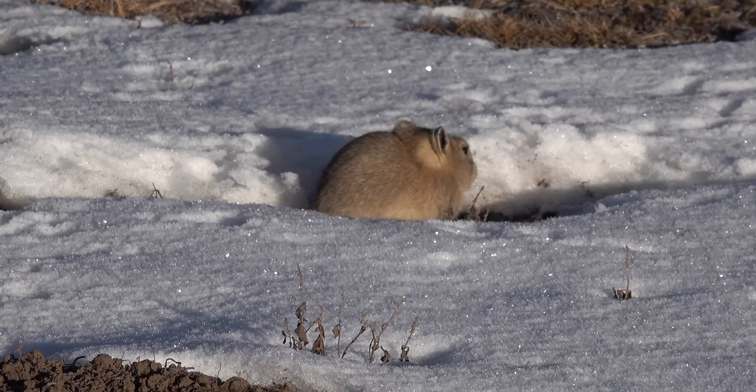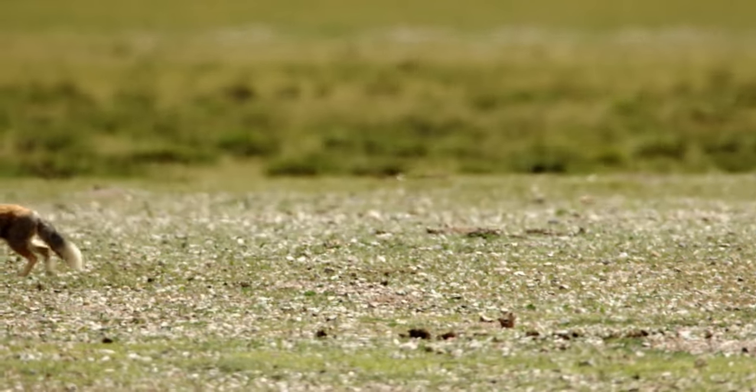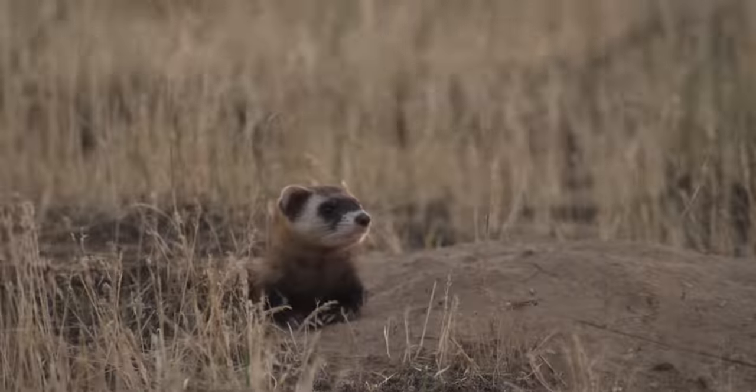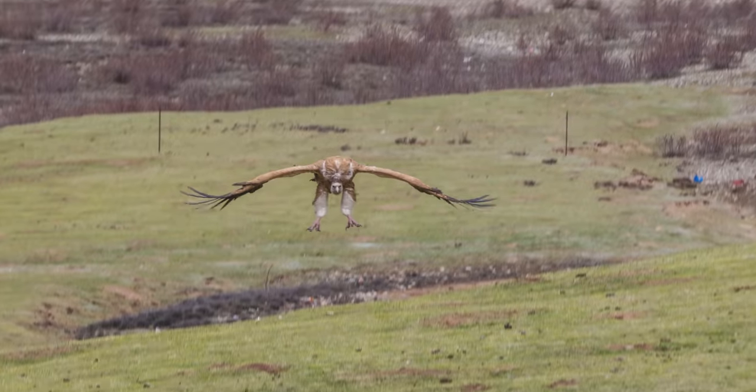Tibetan foxes need all the help they can get to catch pikas before they dive into their burrow. They've been observed following other predators around, like bears, pole cats, and birds of prey, who might have caught the scent of a pika. The predators will try and flush the pika out of its burrow, and the Tibetan fox will be ready to pounce for an easy meal.